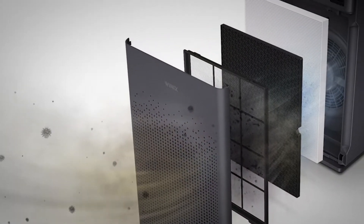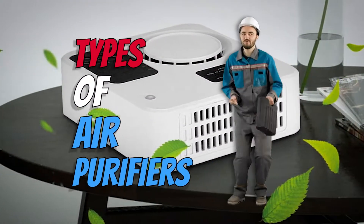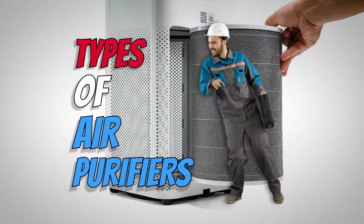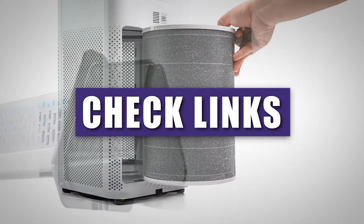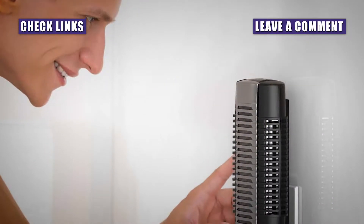When looking at types of air purifiers, there's a lot of information out there. We're here to provide you with the information you need to take the next step. If you want more information on this topic, check out the links in the description below. If we missed something, please let us know in the comments. Now, let's get down to business.